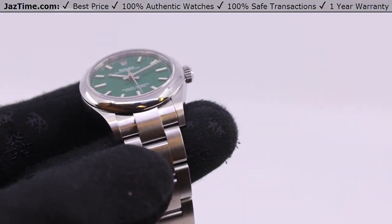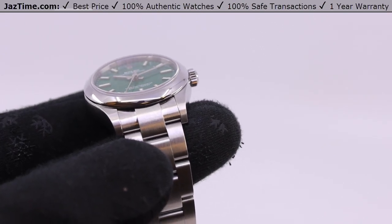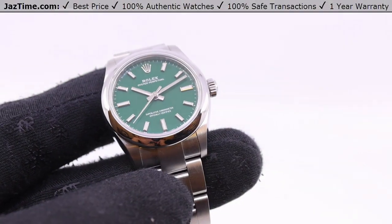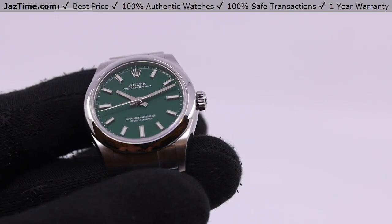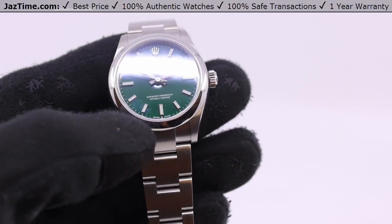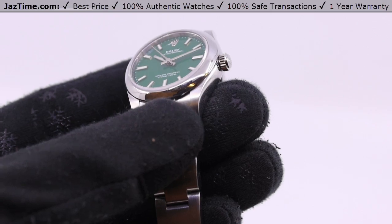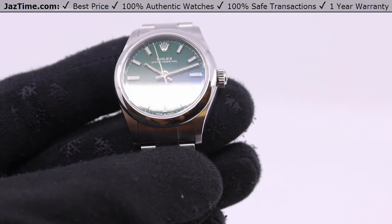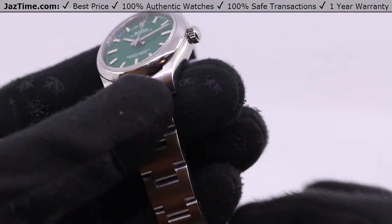The benefit of the stainless steel domed bezel is that it's very durable. If you have a white gold fluted bezel — the one that has serrated knife-like edges going around — it's not very durable and breaks easily if you ding it. This one's made of steel, so you could wear it in any situation, whether formal wear or a sporting environment. That's the beauty of this Oyster Perpetual — it can go both ways.